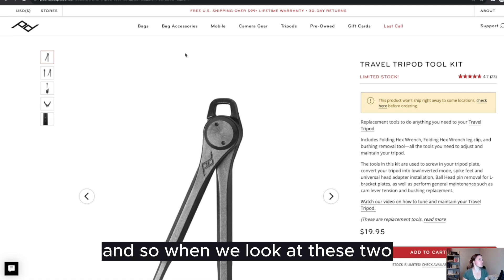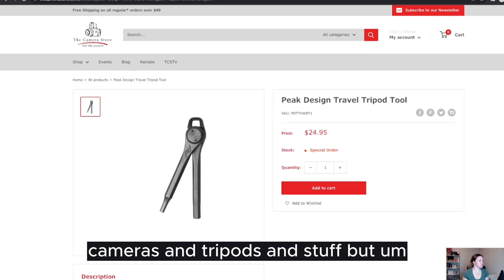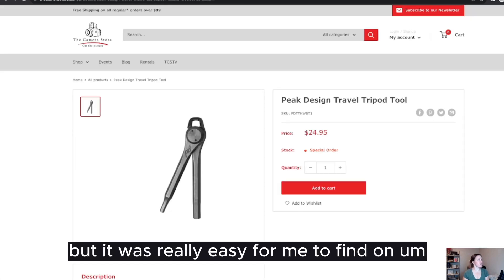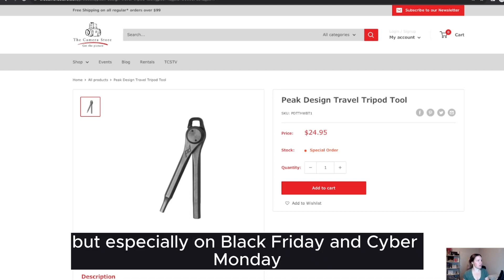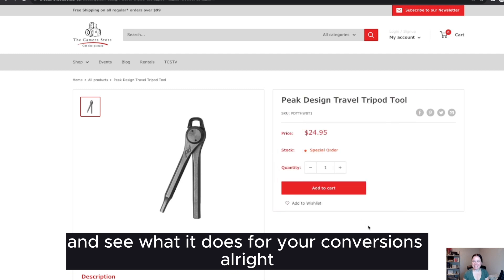When we look at these two websites — essentially selling the same type of products — there are some differences in pricing across stores, but it was really easy to find what I needed on one site and not easy on the other. We want to make it as easy as possible for shoppers to find things, especially on Black Friday and Cyber Monday. This is a really easy, quick tip: check your Shopify store settings to see if you have predictive search enabled, and if not, go ahead and enable it and see what it does for your conversions.